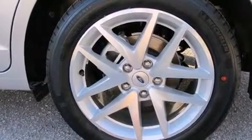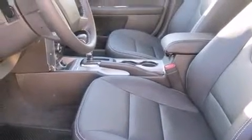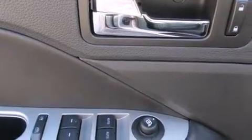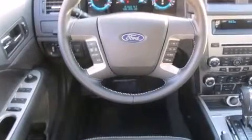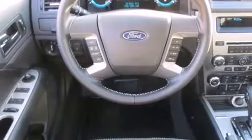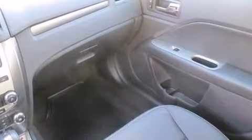Top features include remote keyless entry, one-touch window functionality, speed-sensitive wipers, a built-in garage door transmitter, a trip computer, an automatic dimming rear-view mirror, and power front seats. Features such as automatic climate control and leather upholstery prove that economical transportation does not need to be sparsely equipped.